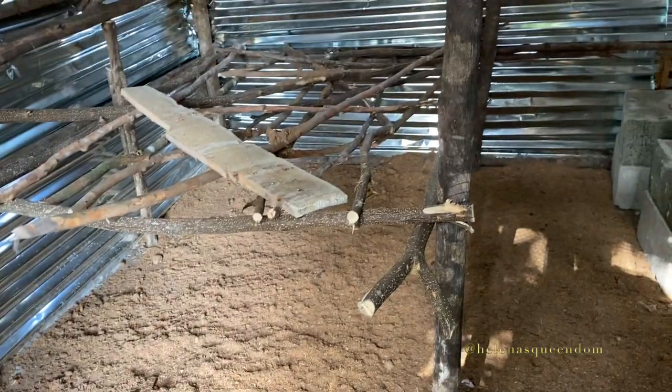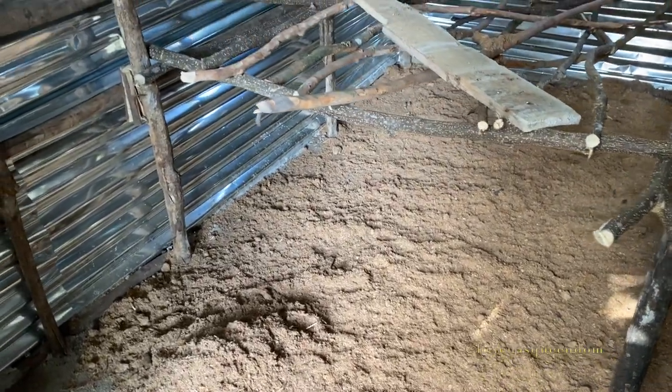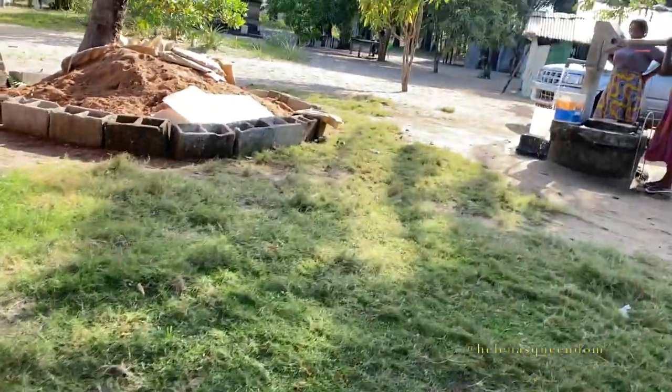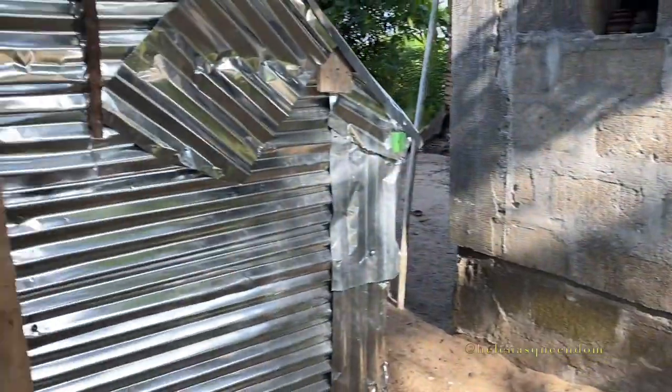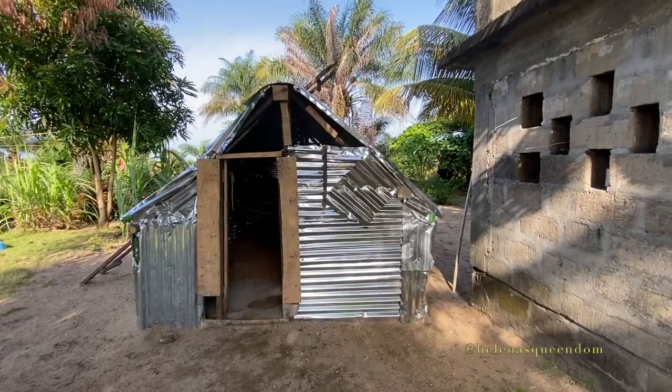They came along very nicely. Some of them slept here last night, so they're going to start sleeping here. Later on, maybe once a week, we'll come in and clean up the sawdust with the chicken manure in it — it'll become fertilizer for the garden. We're trying to use what we have, use natural stuff. Let me give you a front view.